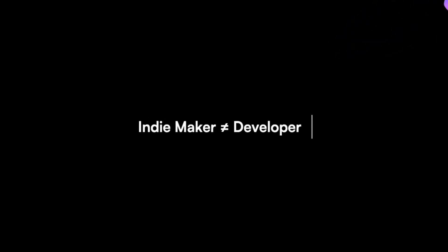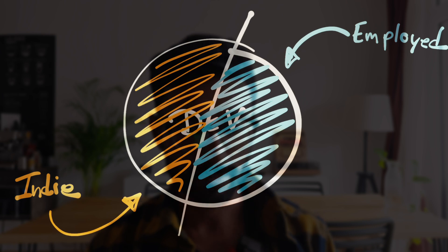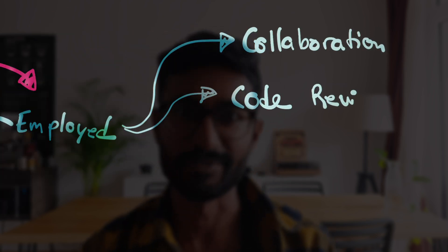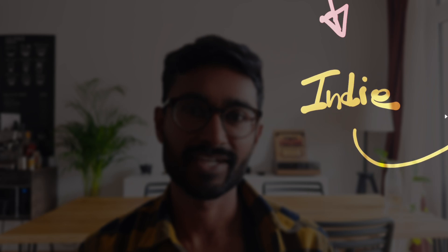Before I jump into the tech stack, I want to make one thing very clear. There is a huge difference between being employed and being an indie maker. When you are employed, you want to work as effectively as possible in a larger group, which means you should have a typed codebase, tests, pull requests and review. All this helps to work together on a larger codebase and have a common understanding.